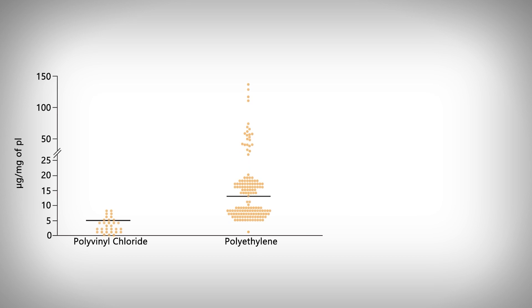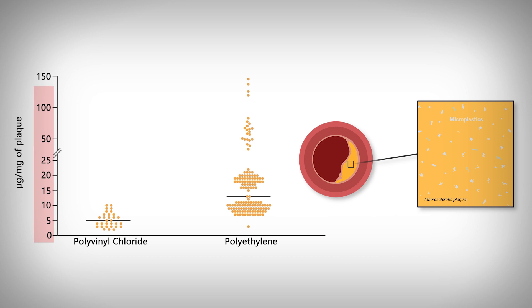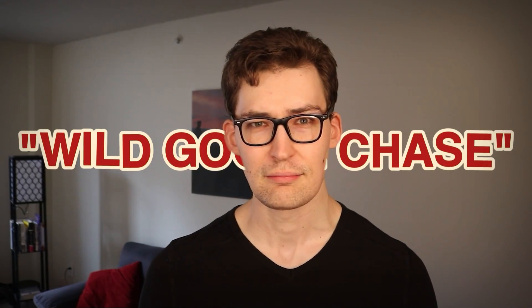Let's look at this data first. We're looking at the two main plastics identified in the plaque. The vertical axis is the amount of micrograms of plastic per milligram of plaque, so anything above zero is the presence of plastic, and the horizontal axis shows the two microplastics. The individual dots are the individual results from each participant. While they had more of one than the other, both were present, and you can see that some people had a tremendous amount — upwards of 100 plus micrograms.